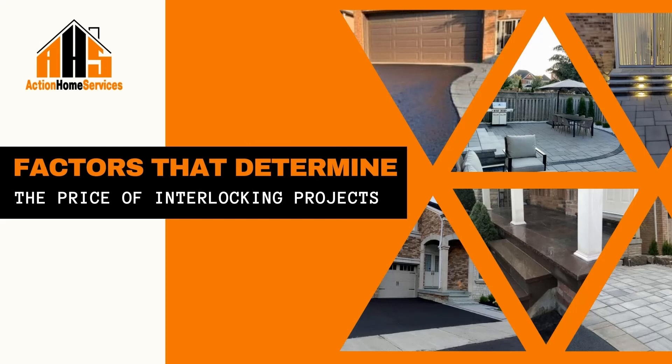Number eight and lastly is the time of the year. More often than not, companies will install interlocking between March and December. During this time, prices are fixed for the most part. Here at AHS, we offer discounts on our interlocking prices in Toronto during the month of December.